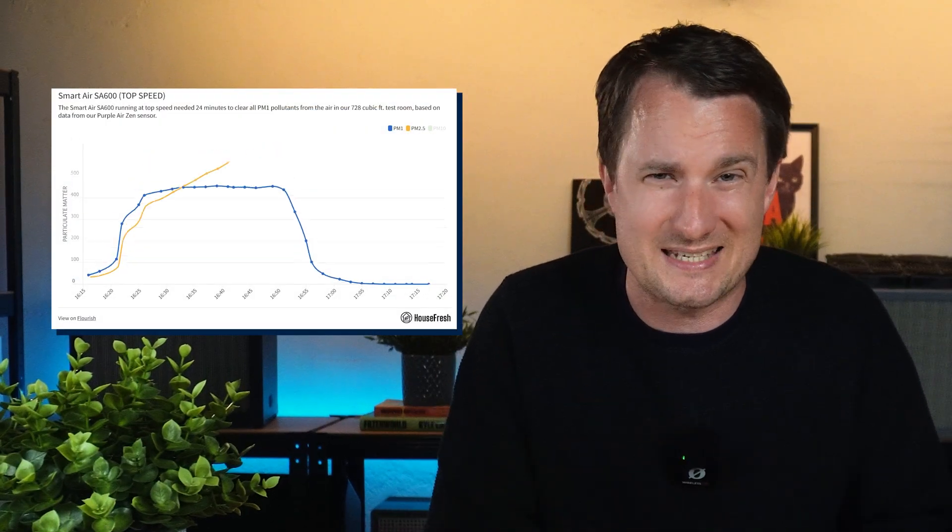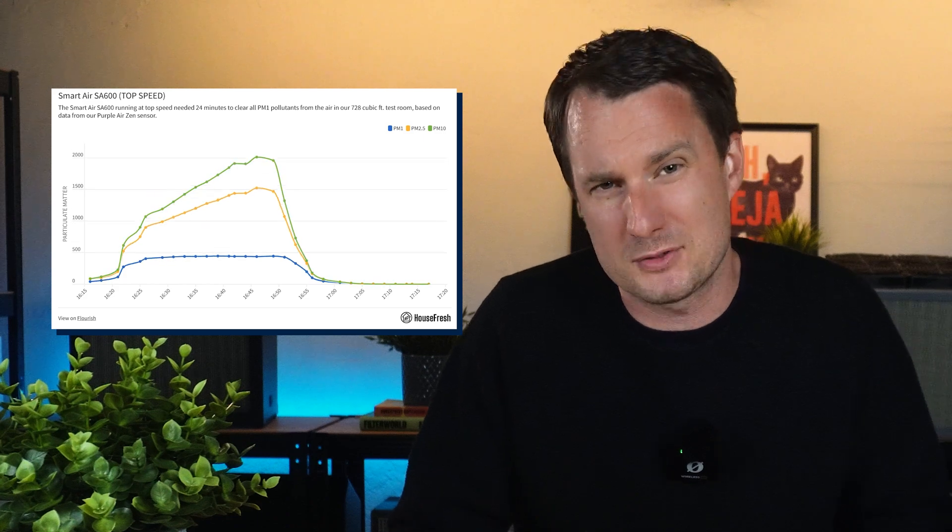We seal our 728 cubic feet test room, light an incense stick — always the same type and brand — and let it fill the room for 30 minutes. We use incense because it produces a wide range of particle sizes, mimicking common indoor air pollutants.